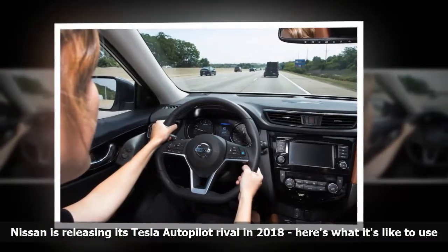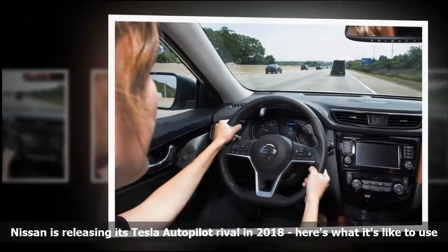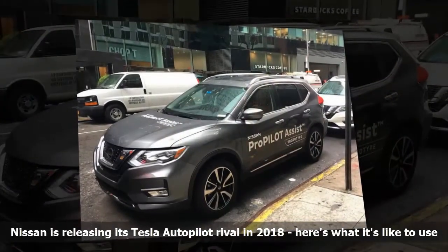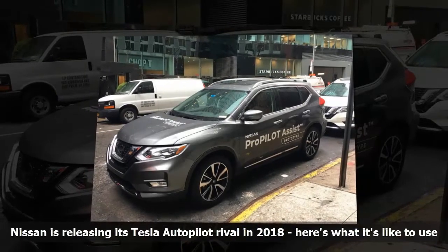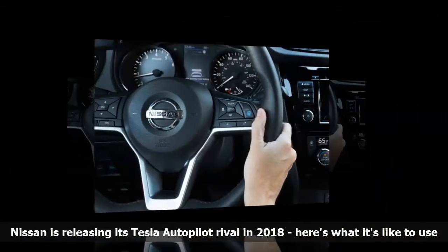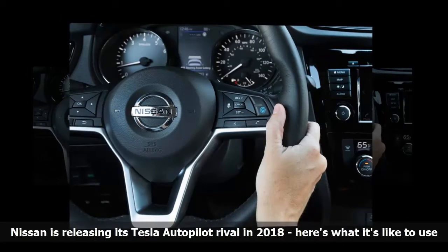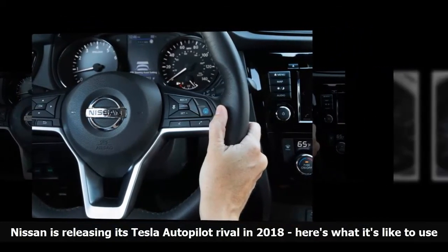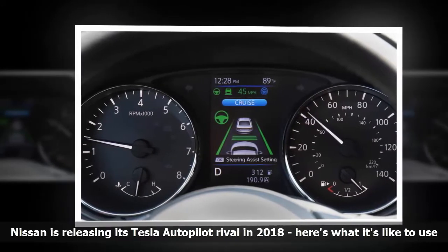I didn't enjoy that uncertainty. Still, I'll admit I was using the feature in a difficult scenario. If I had been cruising down I-95 on straight and wide open roads, I imagine the system would have done just fine. I wouldn't bother turning it on while driving on a narrow or curvy highway like the Hudson Parkway. Nissan is careful to ensure drivers don't mistake Pro Pilot Assist as a self-driving feature.